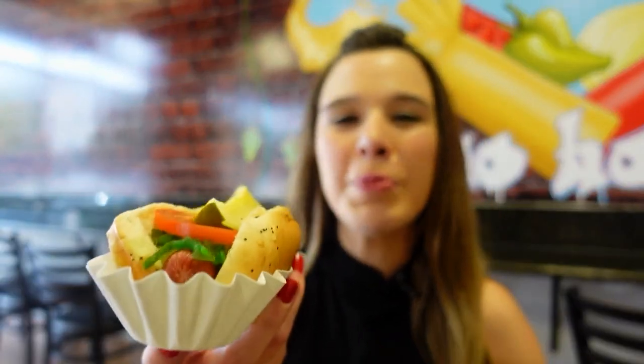This place is great. This was my very first time here. I heard a lot of great things about this place — believe me, I was not disappointed. This week on Neighborhood Eats, I'm inside Chicago Hot Dogs. They want to give San Antonians that authentic Chicago experience, and it all starts with a Chicago hot dog.